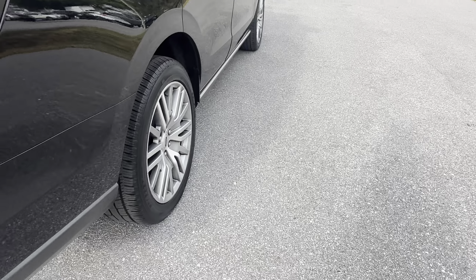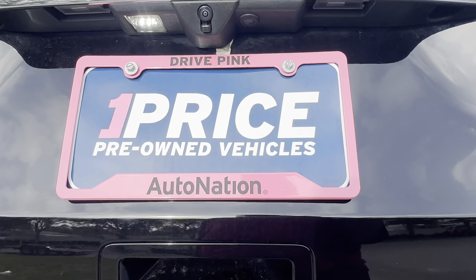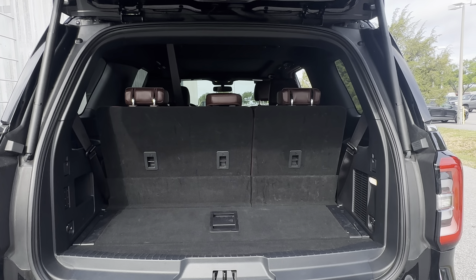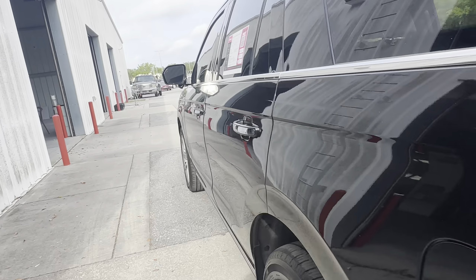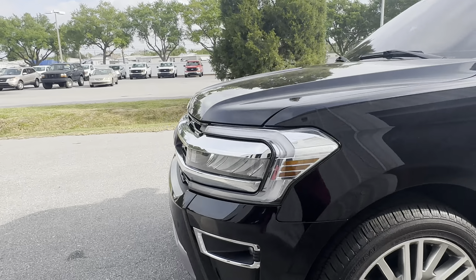Aluminum wheels, backup sensors, backup camera, power tailgate, and lots of storage behind the third row seat. Those seats fold down for additional storage. This vehicle is powered by a 3.5-liter six-cylinder engine, so it's got plenty of power.